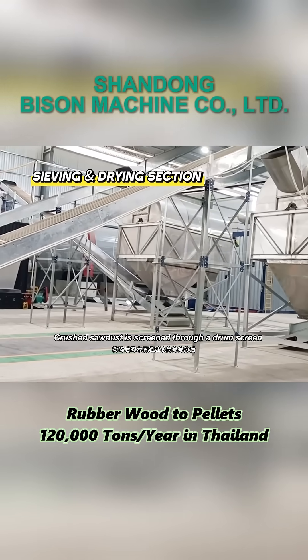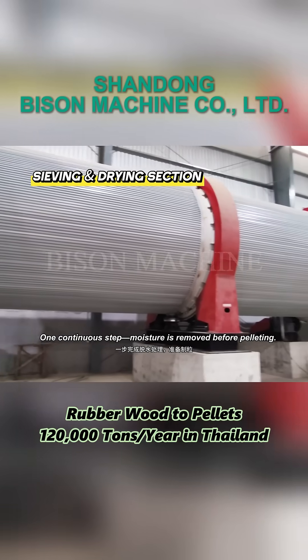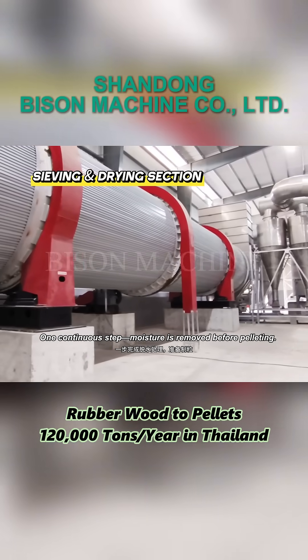Crushed sawdust is screened through a drum screen, then dried in a large rotary dryer. In one continuous step, moisture is removed before pelleting.